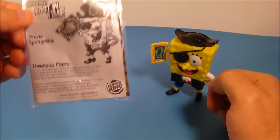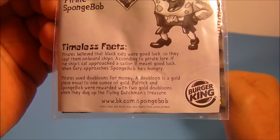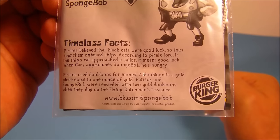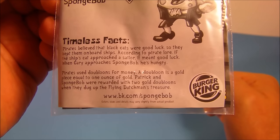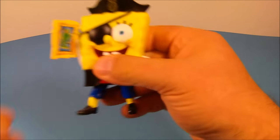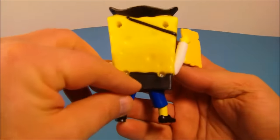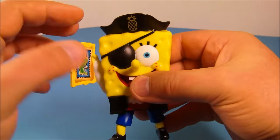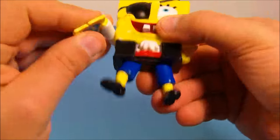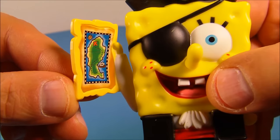Next up, Pirate SpongeBob. His timeless fact reads: pirates believed black cats were good luck, so they kept them on board ships. According to pirate lore, if the ship's cat approached a sailor, it meant good luck. When Gary approaches SpongeBob, he's hungry. Here's SpongeBob in his pirate outfit — it's absolutely fantastic. He's got the eye patch, the cool hat, and you can see a pineapple on the hat. His hand is even holding a little treasure map.